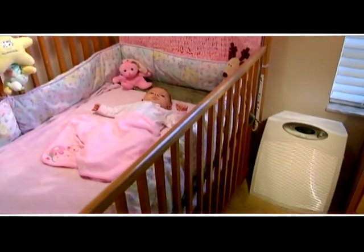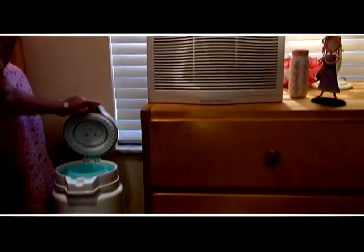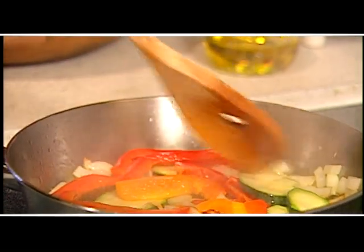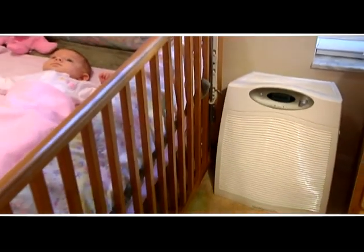Right away the fan sped up and cleaned the entire room within 15 minutes, returning to good air quality. It's variable — even cooking fumes from the kitchen, which is far from the baby's room, caused the air quality to read fair or poor, and the fan sped up until it returned to good. One user said it's been one of the best things she's had in her home.